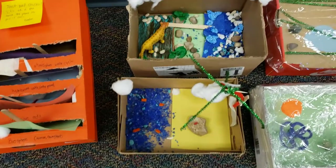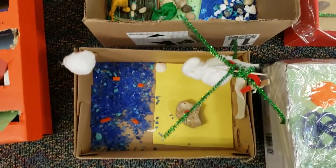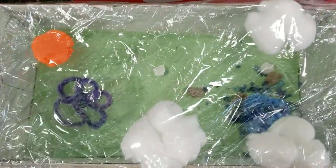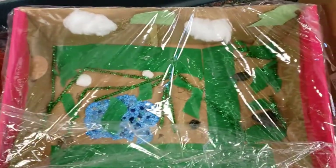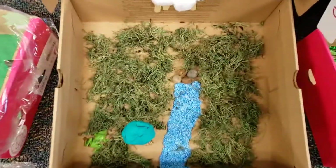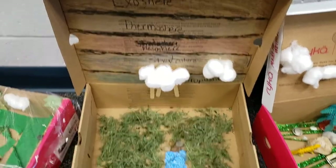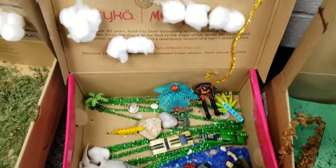Everyone was different and unique in some way. So proud of what they did. When we were finished, we toured the other classrooms to look at their projects. We have a creative bunch of kids.